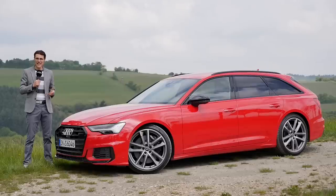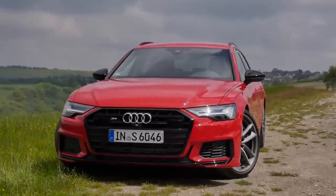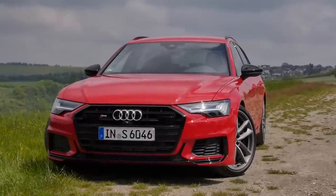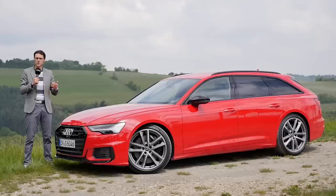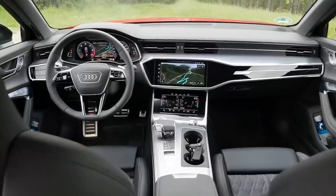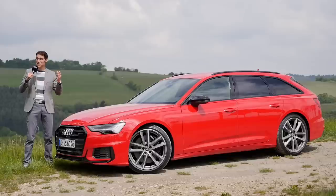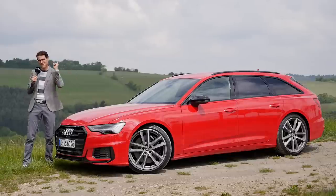The new generation Audi A6s — the sporty one, the Audi S6. That review is today on Autogefühl, your number one resource for in-depth car reviews and your number one community to discuss cars, with Thomas. We have the Avant right here, but everything we say will also count for the sedan, and we'll also talk about the different engine variations for different markets. Exterior, interior, and the driving experience — now in full HD, full screen, and full length. Let's go.